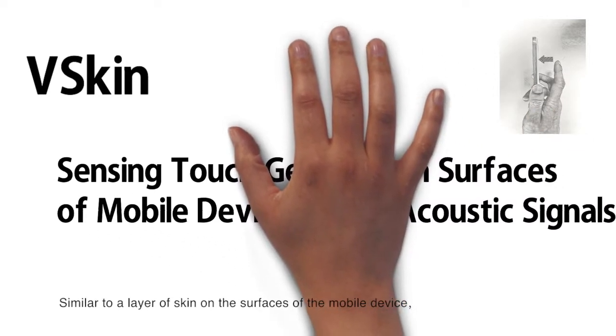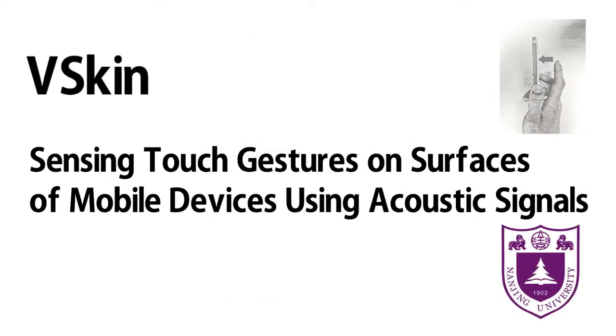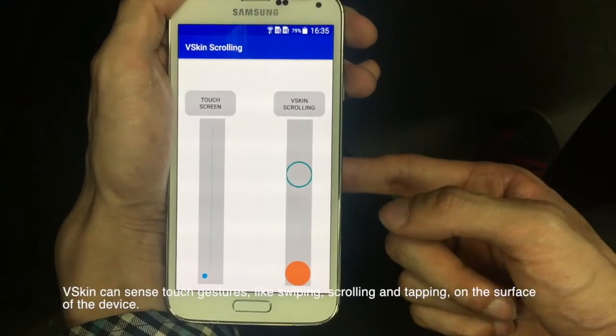This video describes vSkin from Nanjing University. Similar to a layer of skin on the surfaces of a mobile device, vSkin can sense touch gestures like swiping, scrolling, and tapping on the surface of the device.